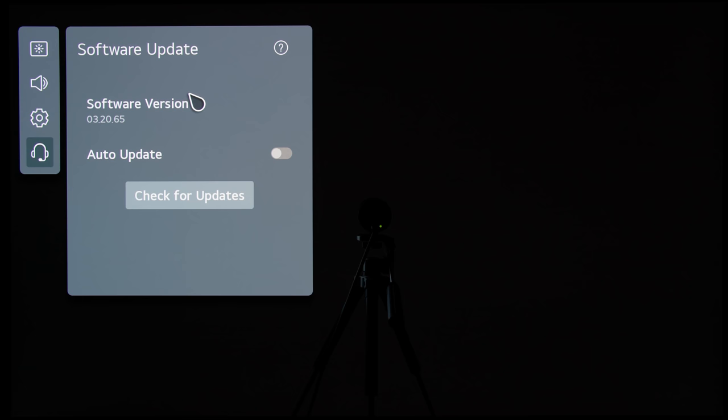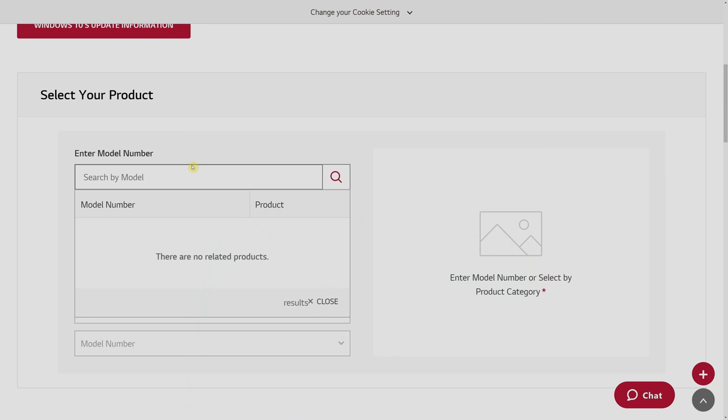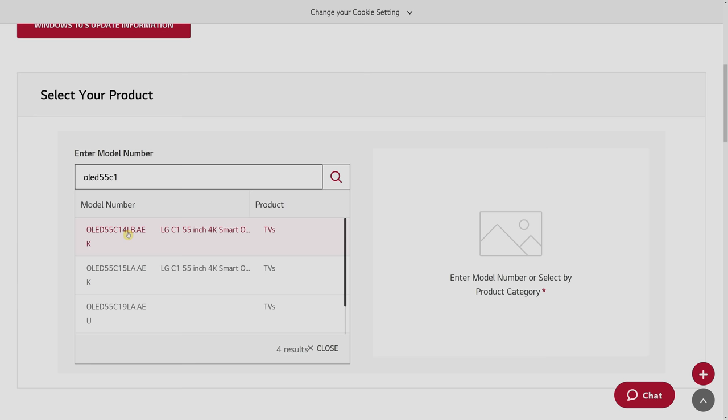If you are experiencing the HDCP 2.2 bug and are too impatient to wait for the automatic software update to arrive on your LG C1 or G1 OLED television, the company has also put the 3.20.80 firmware up on its regional support websites.